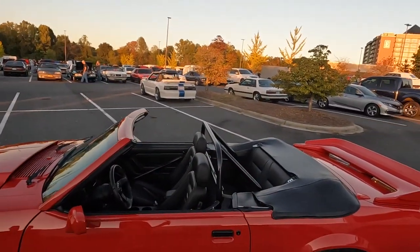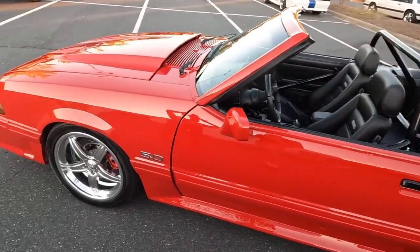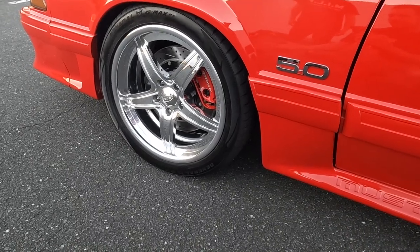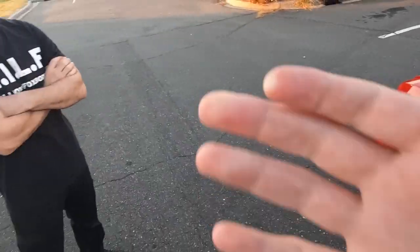All right, so there you go, guys — a look at the car. Absolutely stunning. And I just realized: these wheels are awesome. Where did they come from? The viewers have seen them before on the channel.